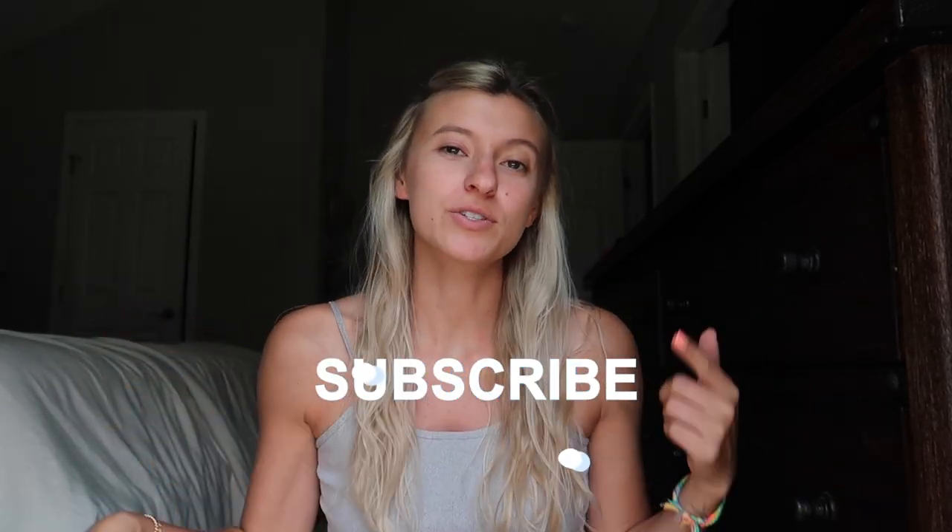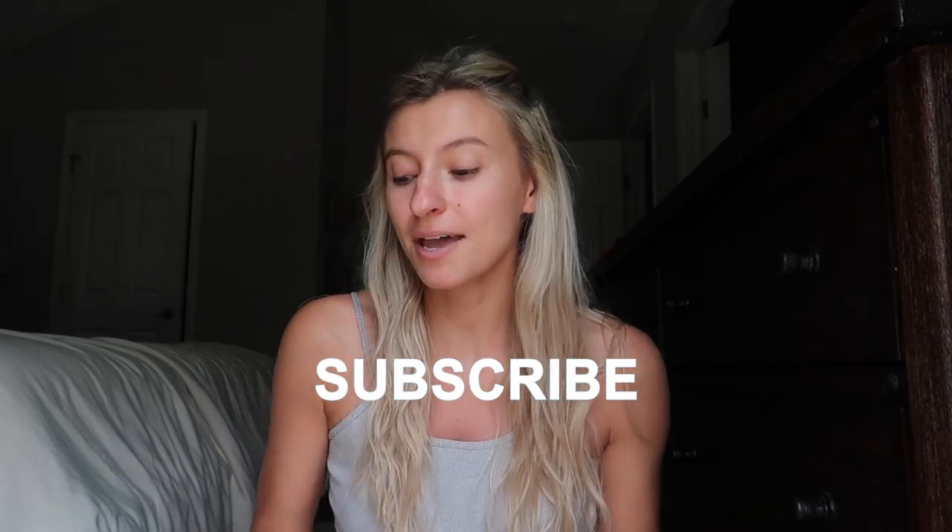Hey guys, welcome back to another video. My name is Lexi. If you're new here, I'd love it if you subscribe and stay a while. It's a fun time, but today we are doing another closet clean out.